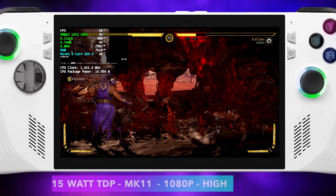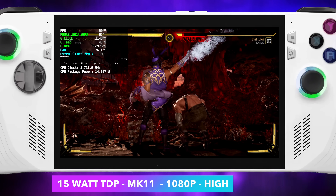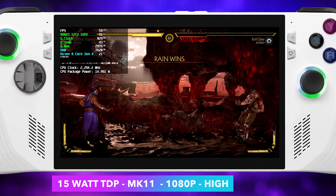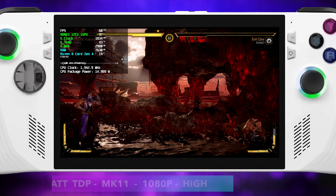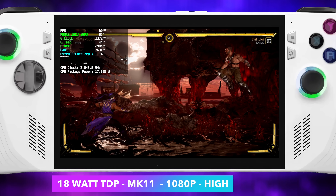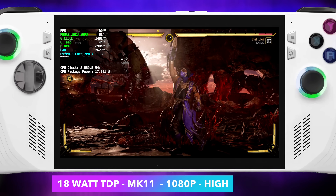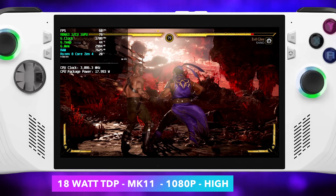I also wanted to test out a couple of fighting games, and these are games that actually run really well on these iGPUs — even from Vega I've had pretty good performance. At 15 watts, Mortal Kombat 11 at 1080p high settings, we do get some dips under 60. But taking it to 18 watts is going to net us a constant 60 at 1080p high. Another one that's going to work just as well is Injustice 2. Street Fighter 5 will actually run at high settings, 15 watts, 1080p. With these fighting games, we're getting great performance out of this APU.